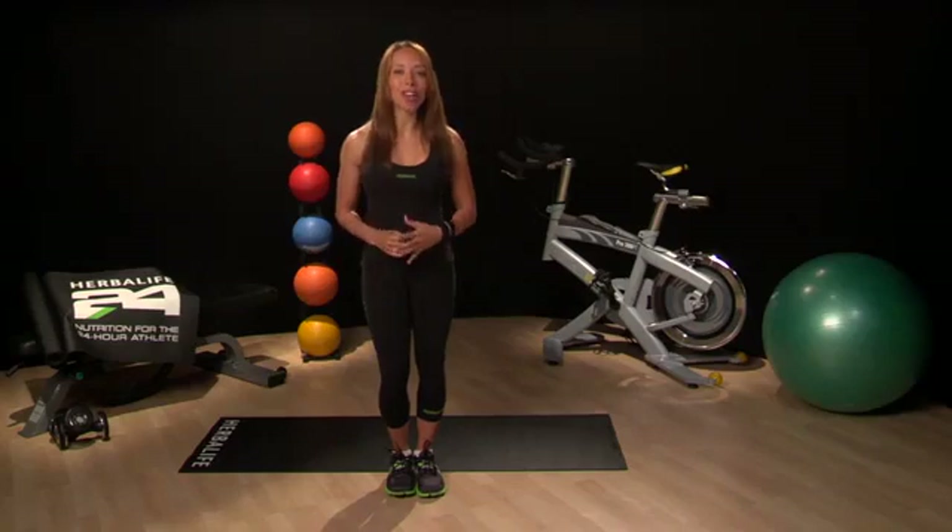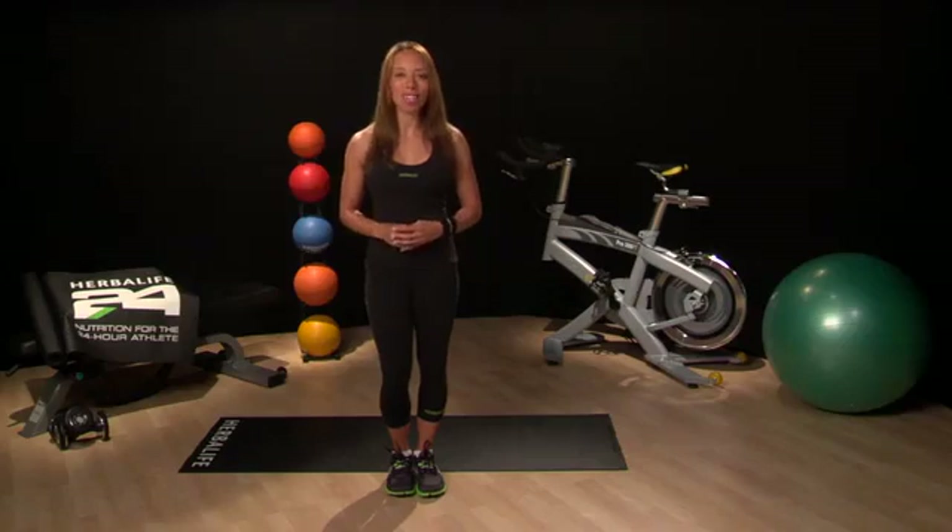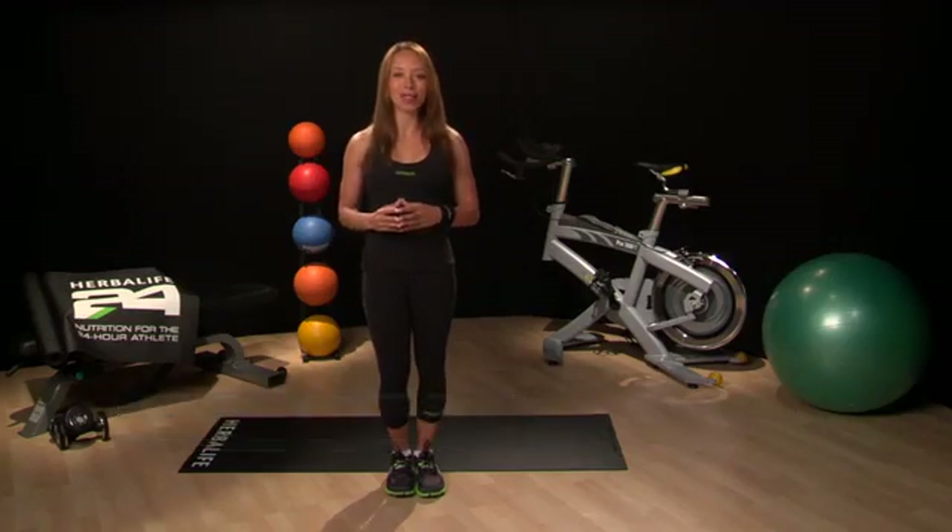Welcome to week three of the five weeks to run a 5K program. After this week we'll be officially past the halfway mark. If you've managed to stay on track with the program this far, then you'll be ready for a fun week of increasing your intensity level.